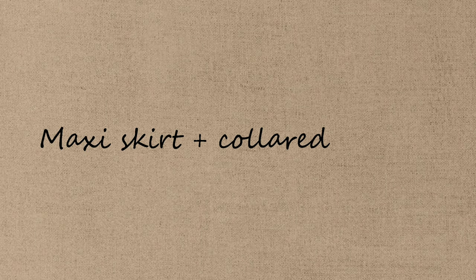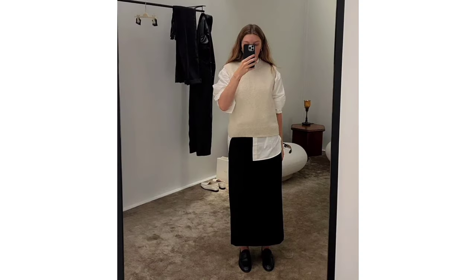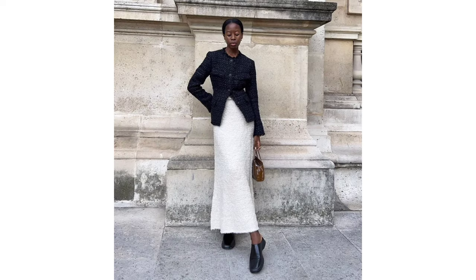Maxi skirt and collared jumper. It may have been particularly popular this last year, but a long skirt is always in style. Balance the formality of the look with a slouchy jumper for an easy everyday look.